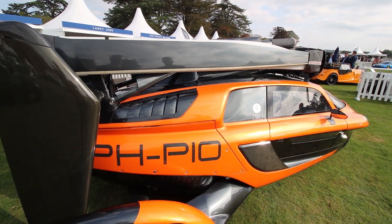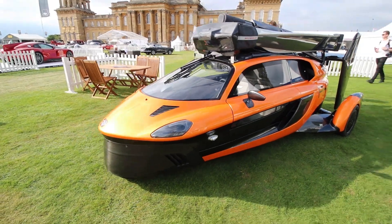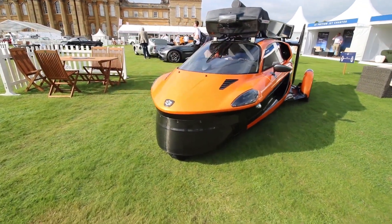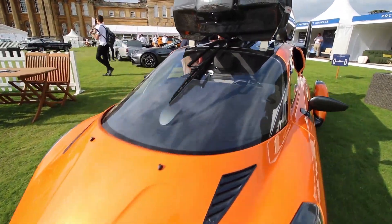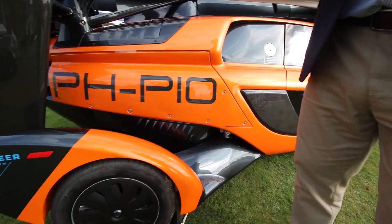The gearbox is very special to allow the transmission for one engine for road, then convert two engines to power a propeller. It's a serious bit of engineering — it got its driving approvals last week, and that is the biggest part of it.